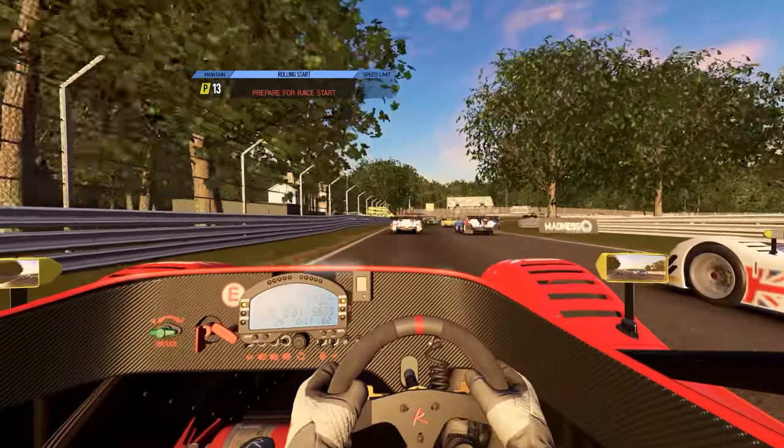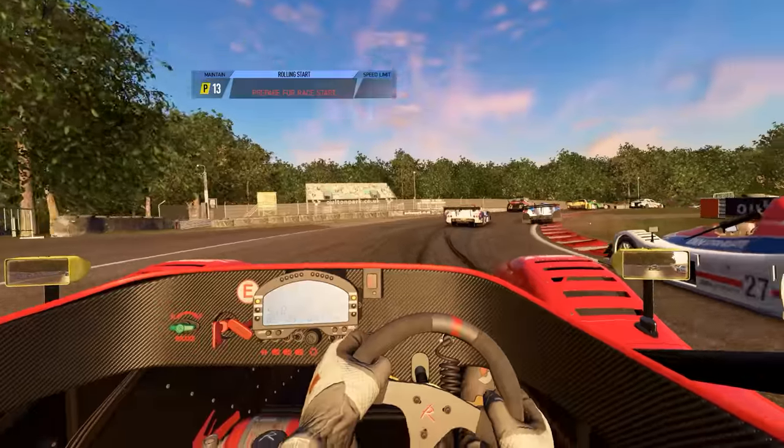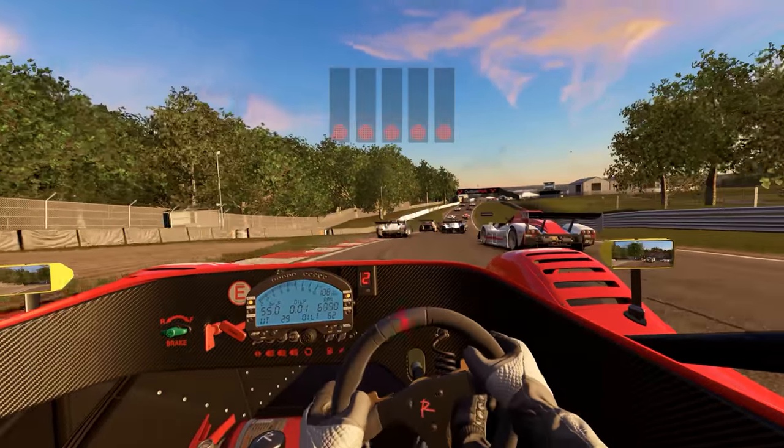What's going on everybody? Hope you're having a great day. Today we're going to be showing some more Project Cars 2 gameplay in virtual reality. Let's go check it out.